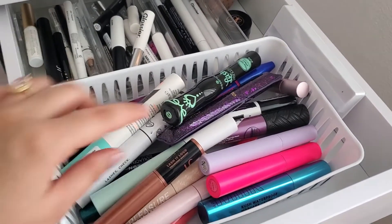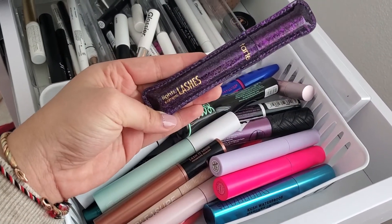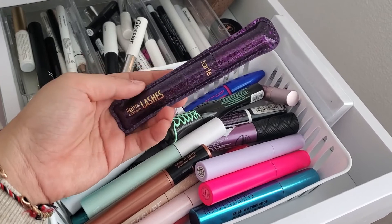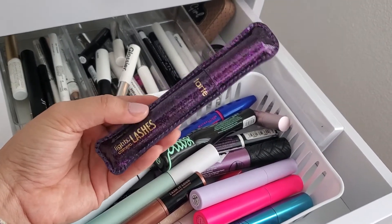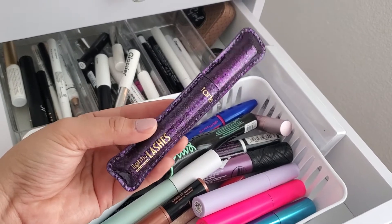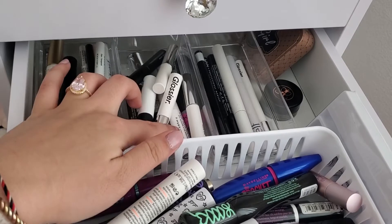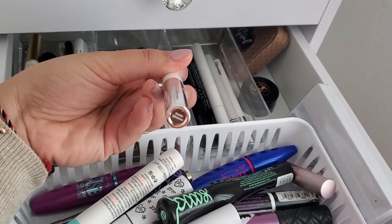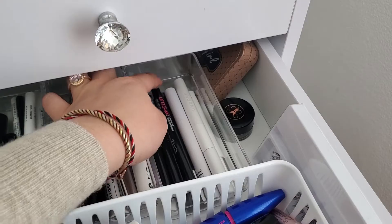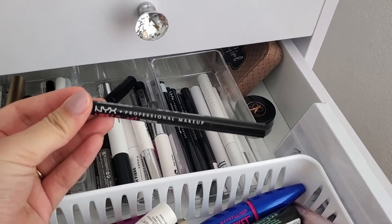Picking out a mascara. I think I'm gonna pick out this Tarte Lights Camera Lashes because I really like how this makes my lashes look. And this is one of the only few mascaras that don't smudge underneath my eyes. For eyebrow gel, I think I am going to grab my Colourpop Brow Boss Gel in the shade Dark Brown. And then I'm just gonna grab my NYX Lift and Snatch Eyebrow Pen.